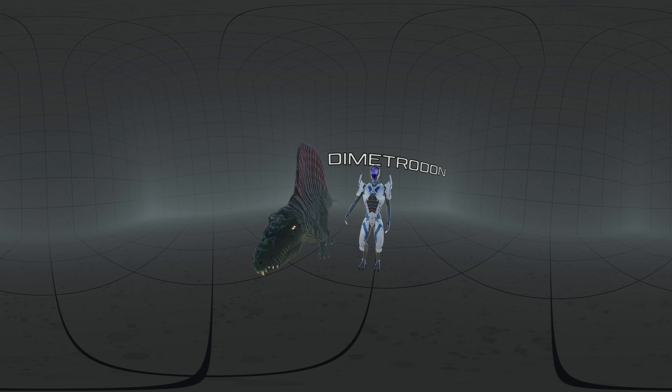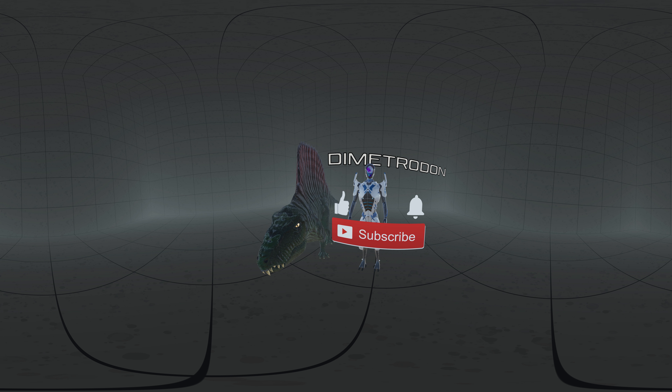Hello, in today's episode we are going to talk about Dimetrodon. If you are enjoying our content, please leave a like and subscribe to our channel. Don't forget to click the bell to be notified about our future releases.